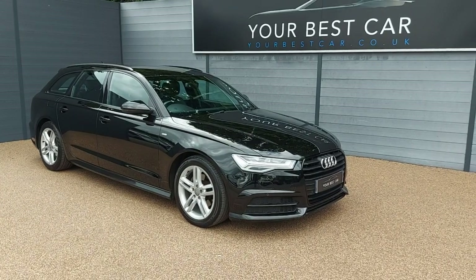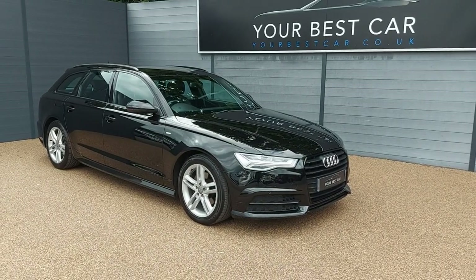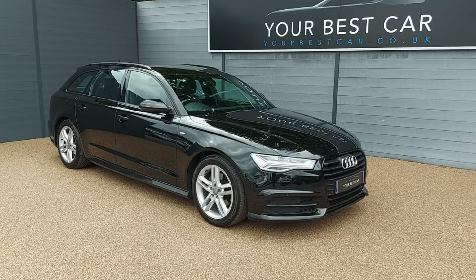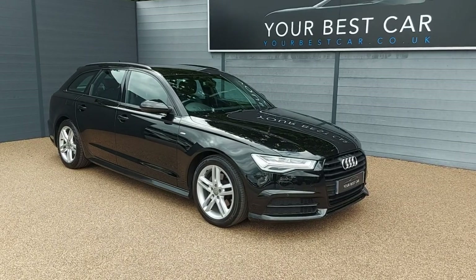Please do visit our website, yourbestcar.co.uk. Before we get into this video, I would just like to show you we do have two keys for the vehicle.